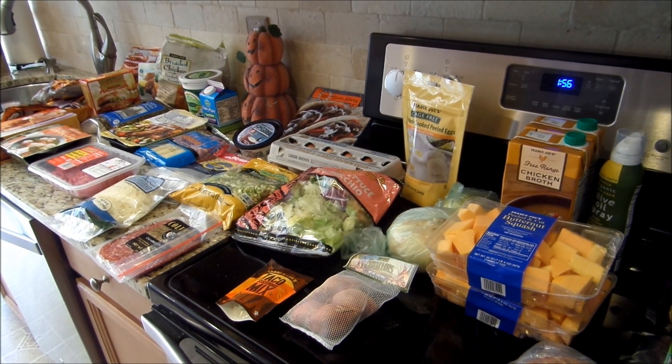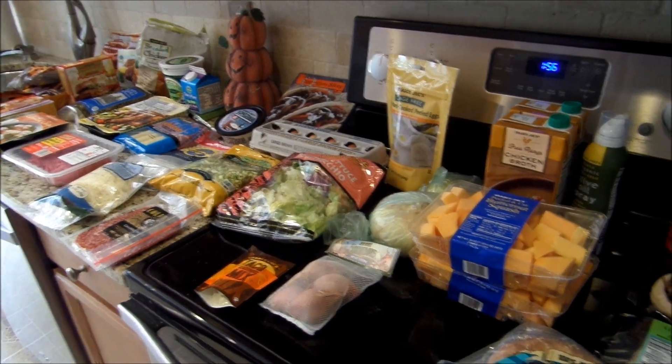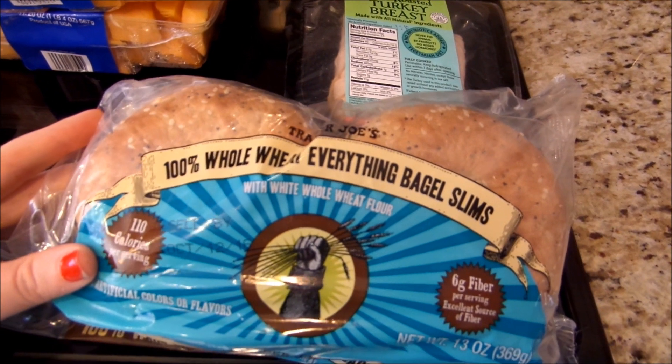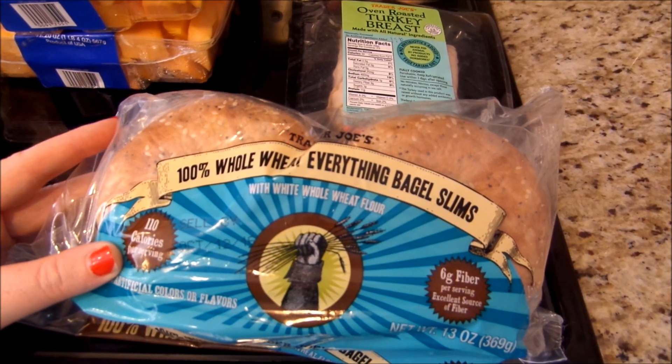Hey what's up YouTube it's Kim. I just went to my favorite place Trader Joe's and I thought I would do a haul for you. I picked up these whole wheat everything bagel slims. These are three points each. I use these to make my pepperoni bagels.